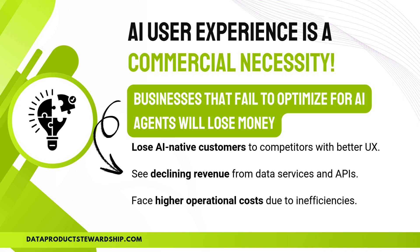Businesses that fail to optimize for AI agents will lose money, plain and simple. The shift is already happening — AI-native customers, automated agents making purchasing decisions, will choose platforms with seamless AI UX, leaving behind outdated systems. Companies that don't adapt will see declining revenue from data services and APIs, as AI-driven buyers prioritize faster, more efficient solutions. Operational inefficiencies will drive higher costs, making it harder to compete in an AI-first economy. If your data marketplace or service isn't AI-ready, it won't just be inconvenient — it will become obsolete.